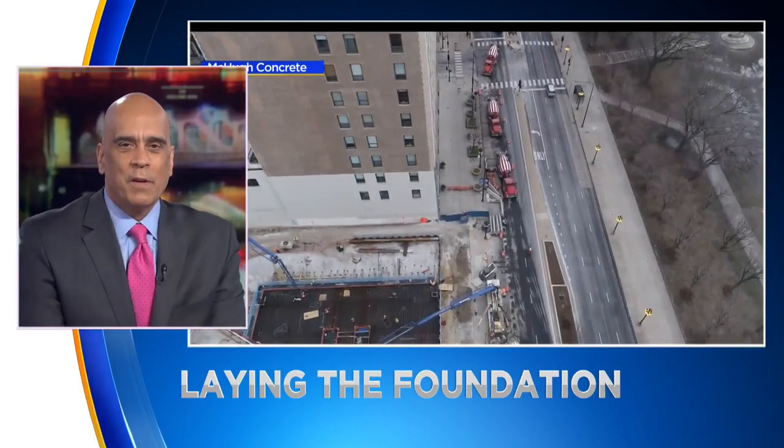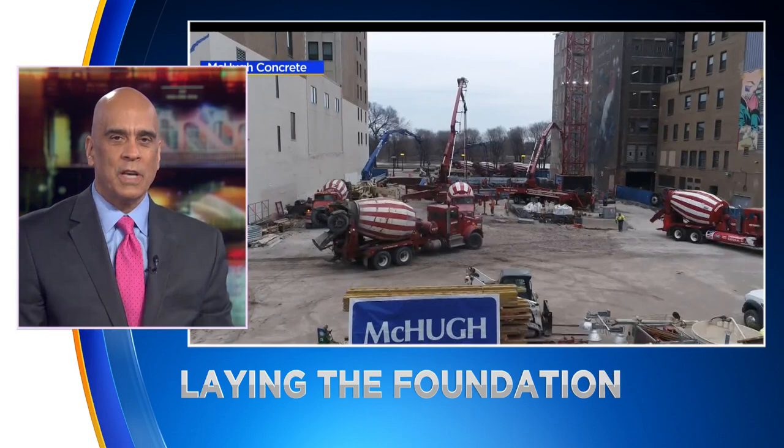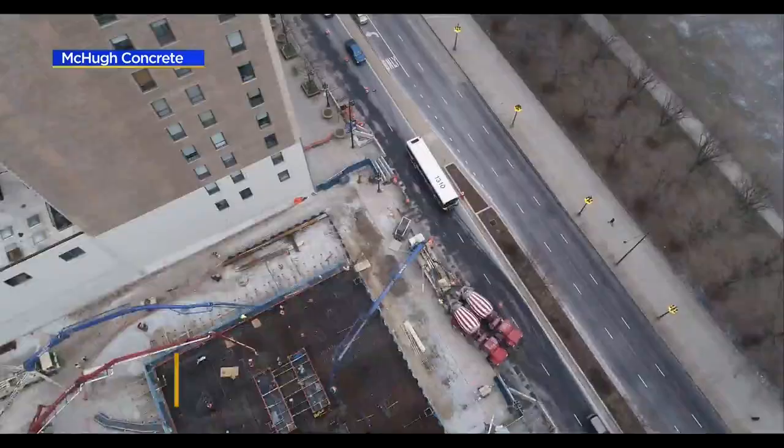A caravan of concrete mixers along South Michigan Avenue today, and the project was no small feat. Workers were laying the foundation for 1000M, a new luxury skyscraper designed by architect Helmut Yon, located in the South Loop. Drone video captured some of the action.